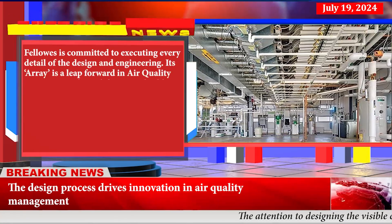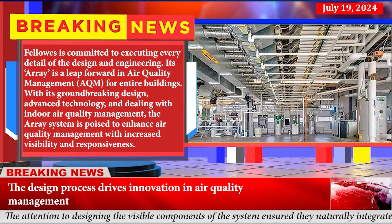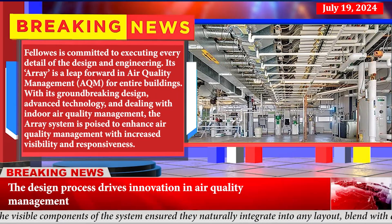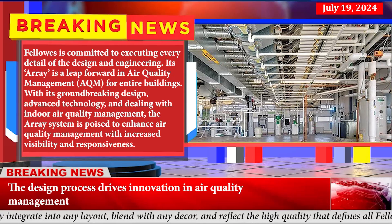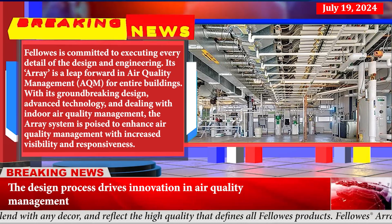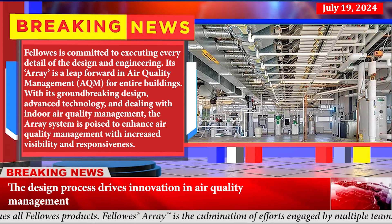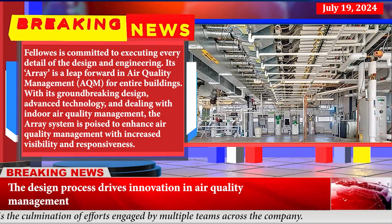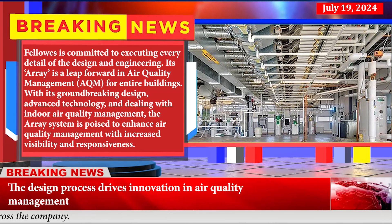The design process drives innovation in air quality management. Fellows is committed to executing every detail of the design and engineering. Its Array system is a leap forward in air quality management for entire buildings, with its groundbreaking design, advanced technology, and approach to indoor air quality management, poised to enhance air quality with increased visibility and responsiveness.